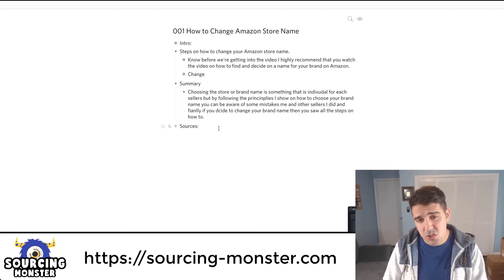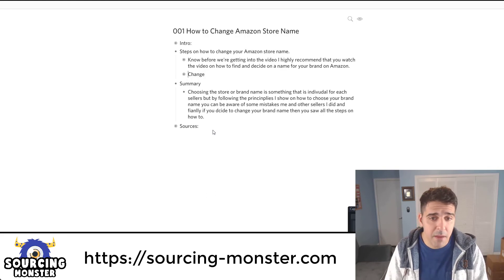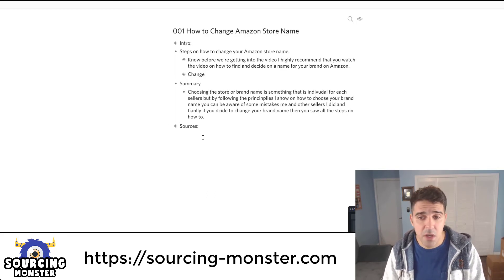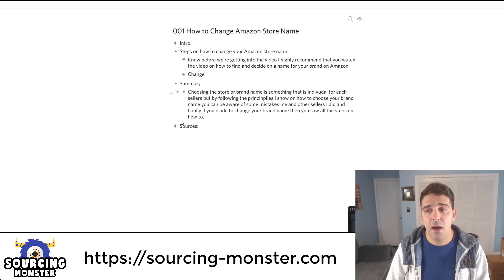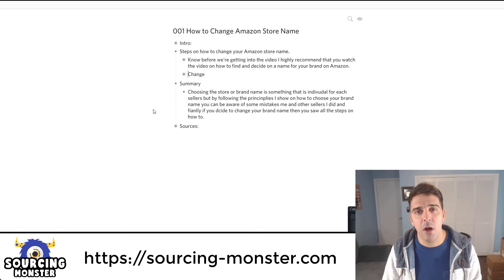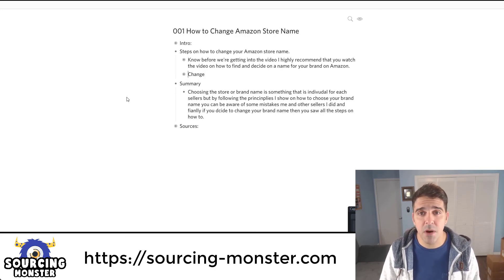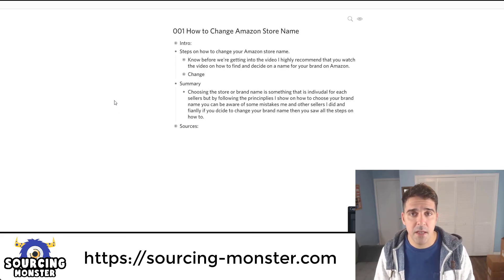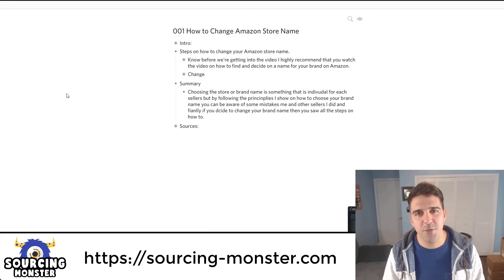To summarize: choosing your store or brand name is something individual for each seller, but by following the principles I showed on how to choose your brand name, you can avoid mistakes that other sellers and I have made. And if you decide to change your brand name, you've now seen how easy the steps are. If you have any questions, let me know in the comments below. Please like the video and subscribe to the channel to get all these updates right to your email. Thank you very much for watching — I'll see you in the next video.